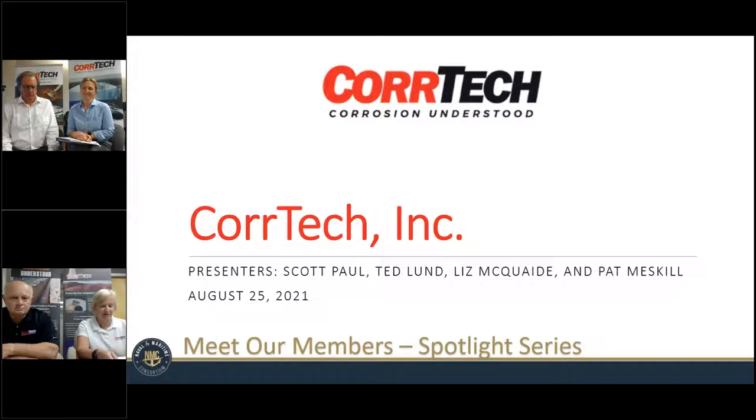Yes. Thank you, Shell. Thanks for hosting us today. I'm Pat Meskel, Business Development Manager for CoreTech. I'm here with Ted Lund, our Technical Director. And joining us from Hopkinton, Massachusetts, is Scott Paul, CoreTech President, and Liz McQuaid, who is our Contracts Manager. We're happy to be here today. Scott, do you want to start off?